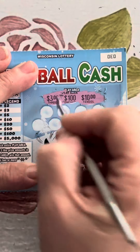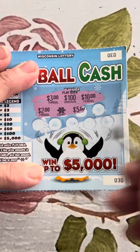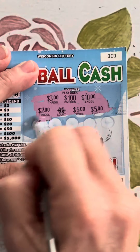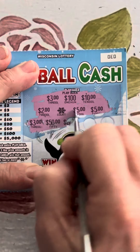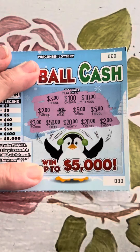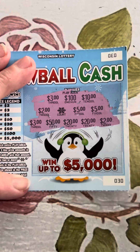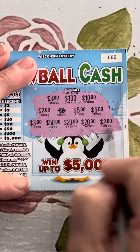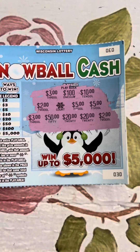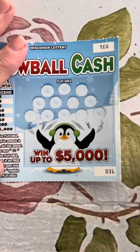Scratching the first Snowball Cash ticket: $3, $100, $10, $2 — one snowflake, so we'll give it a ding, but it's not a win yet. Then $5, $5 — $3, $50, $20, $20 — and $2. We've got $3 and $3, $2 and $2, $5 and $5, $20 and $20 — but we need three of a kind. Only one snowflake, and it does have to be three prize amounts, so this is not a win.